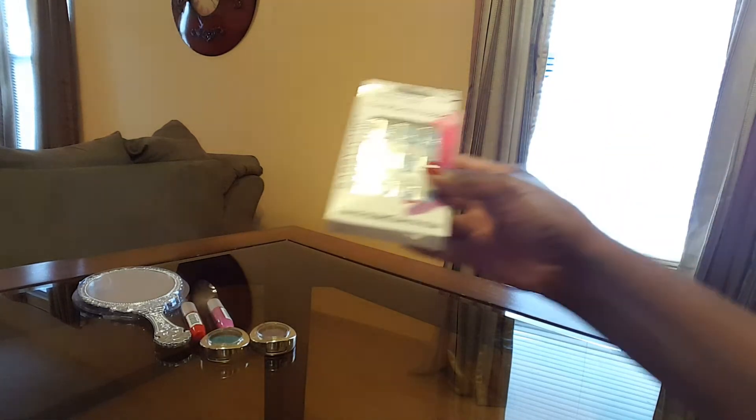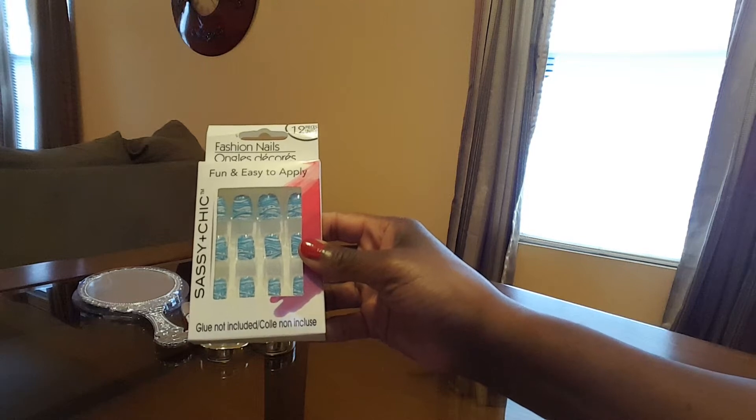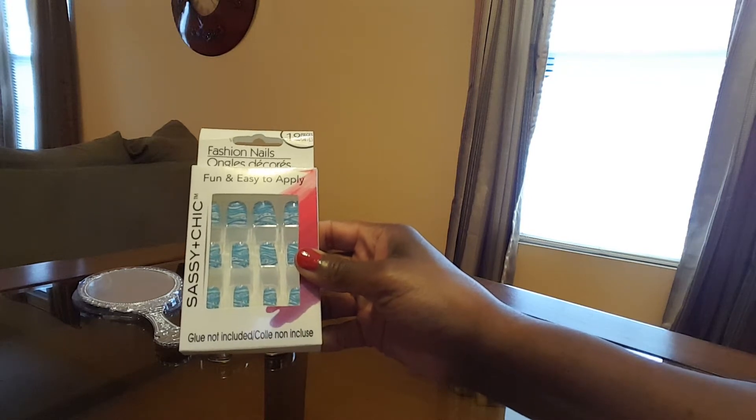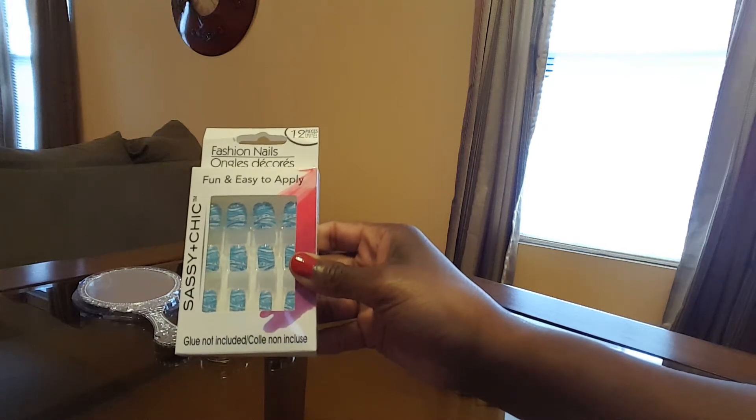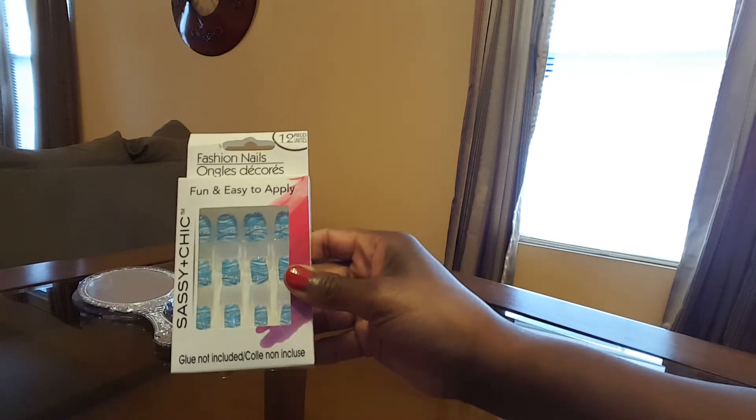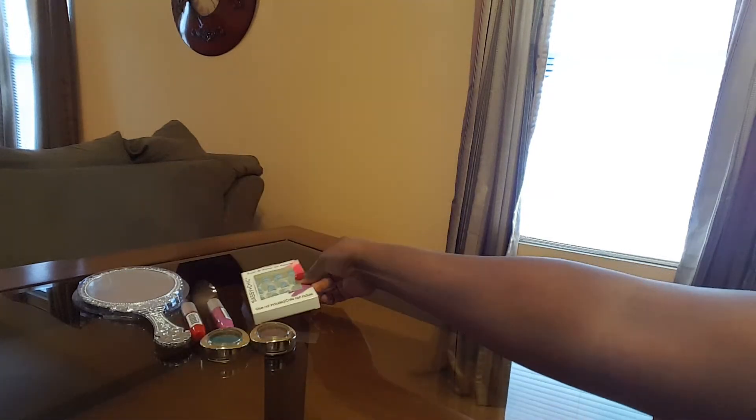I purchased these from Sassy. It's called Sassy and Chic and it's like a blue and white with a paisley print on the nails. They're called fashion nails and it's 12 pieces in here, so I thought that was cute.